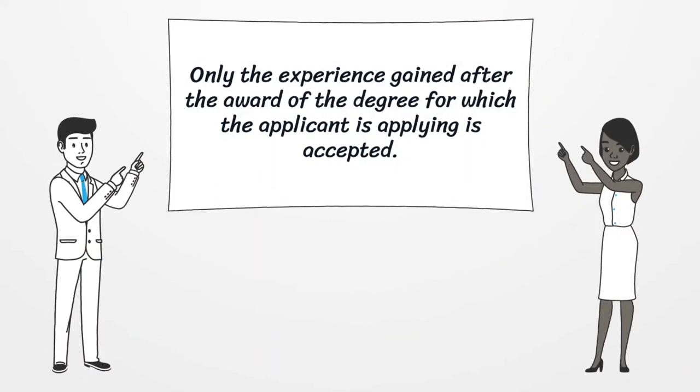Only the experience gained after the award of the degree for which the applicant is applying is accepted.